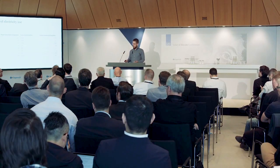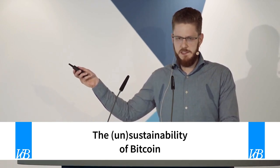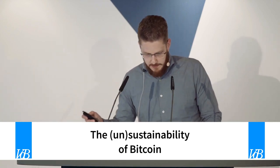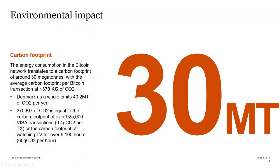I made a carbon intensity estimate for the whole network based on the previously mentioned studies. Ultimately that comes down to a carbon intensity of 475 grams of CO₂ per kilowatt hour. As long as the majority of mining is in China you're going to end up with this carbon intensity. The whole network has a carbon footprint of about 30 megatons. The carbon footprint per Bitcoin transaction is 370 kilograms of CO₂.